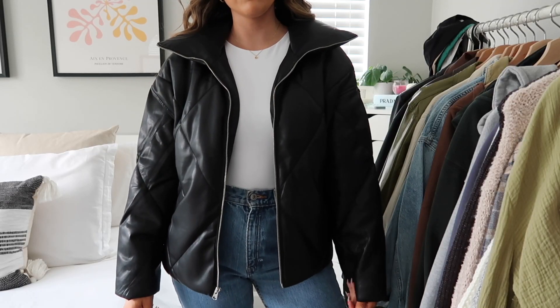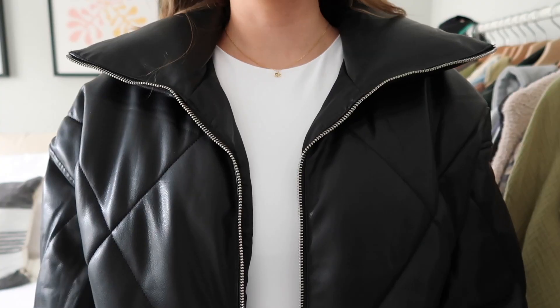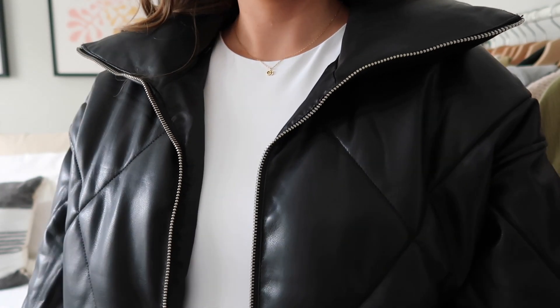Next I got this faux leather puffer coat — I'm actually still not sure about it. Nobody commented their thoughts in the vlog I asked about it in, so please comment below and let me know if you think this is cute! I've had it for a couple weeks and haven't worn it yet, which I feel like is a sign I should return it. I always wear faux leather jackets and I always wear puffer coats, so this combo feels like the perfect thing — but the fit is kind of off. It's a quilted texture and really, really soft though.